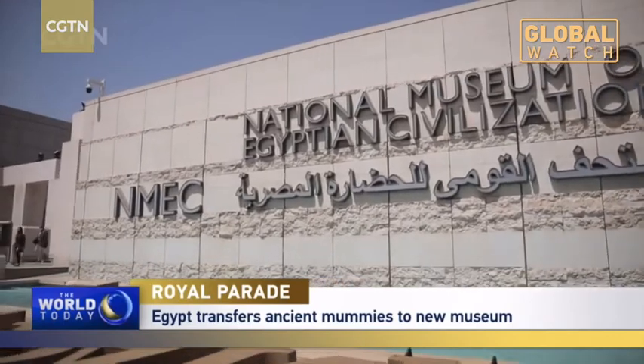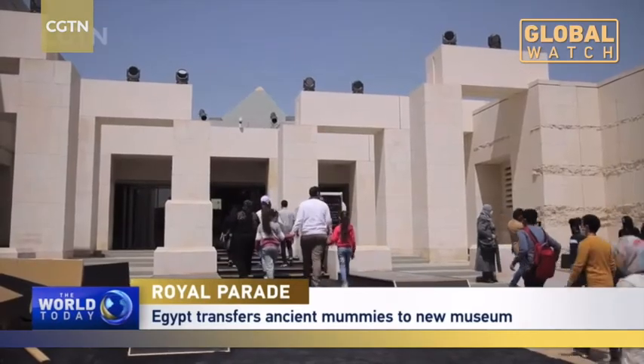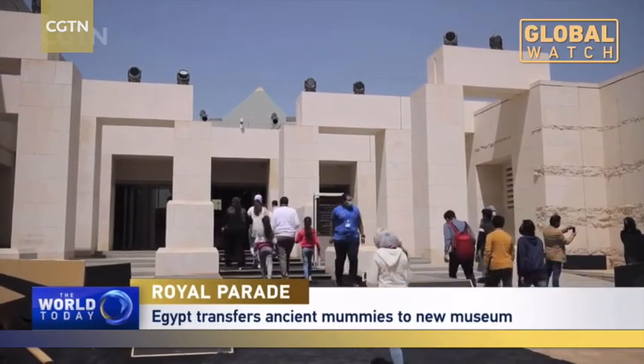Officials expect this museum to be a new destination to attract tourists from around the world. Yasser Hakim, CGTN, Cairo.